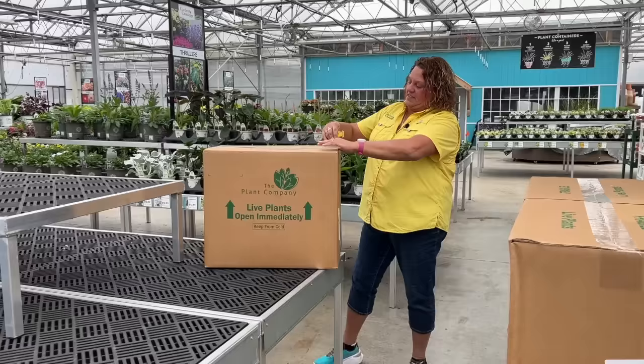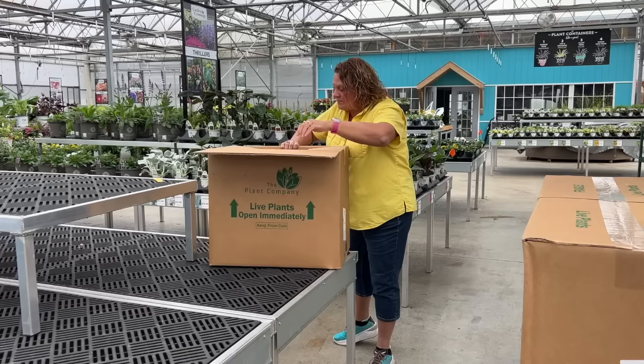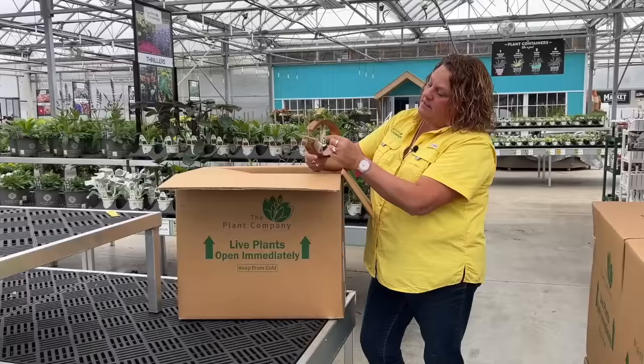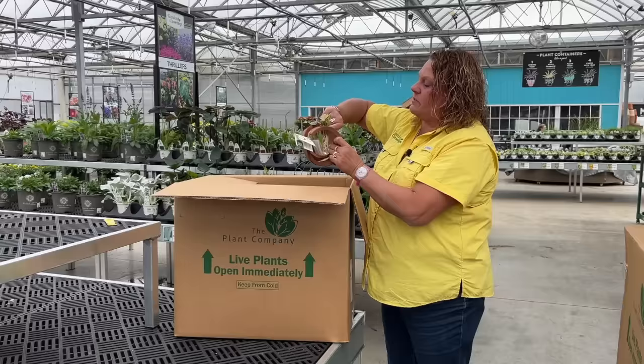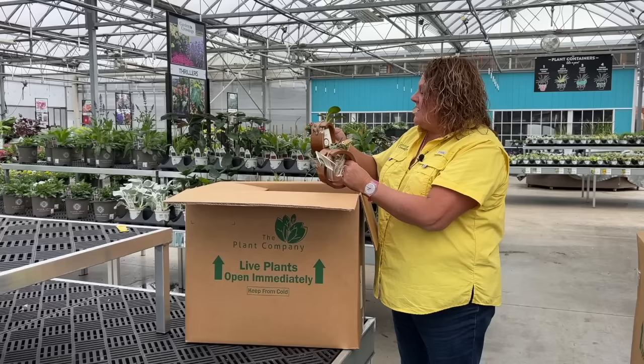Opening boxes is like Christmas, and it really is for us — we get just as excited when we get new things in the store. These are really cool — it's a little test tube that has a house plant in it sitting in water. It's such a cool-looking vase, something you can set on your table or desk. It's called the Deco Ring, and there are various plant varieties. These plants will continue to grow as they feed off the water in the little test tubes — this is a new product for us.